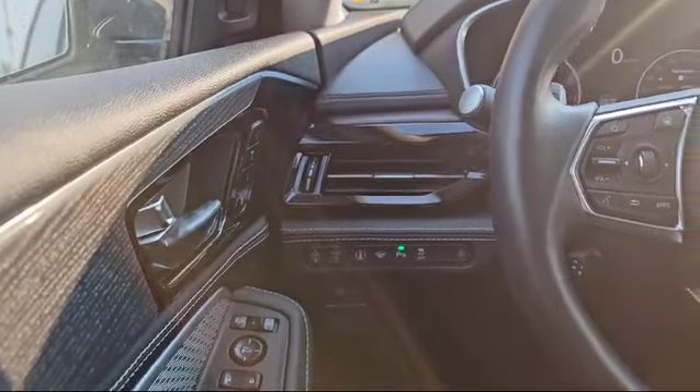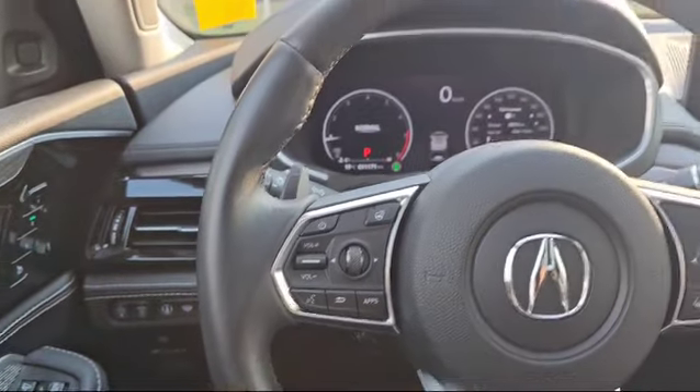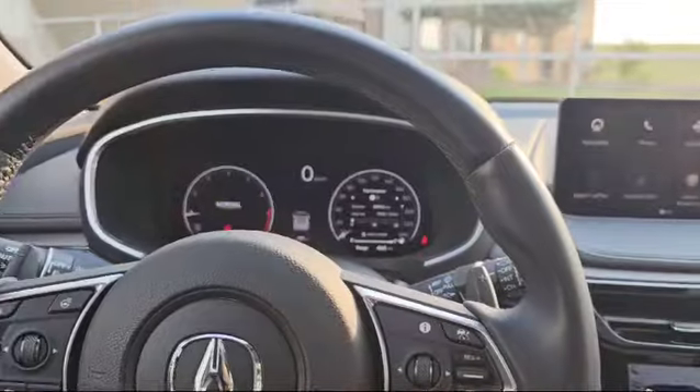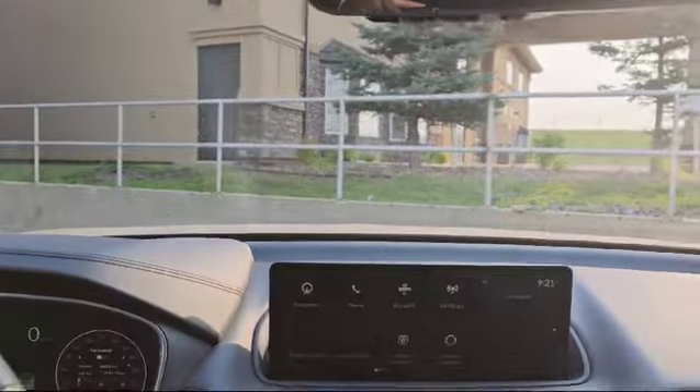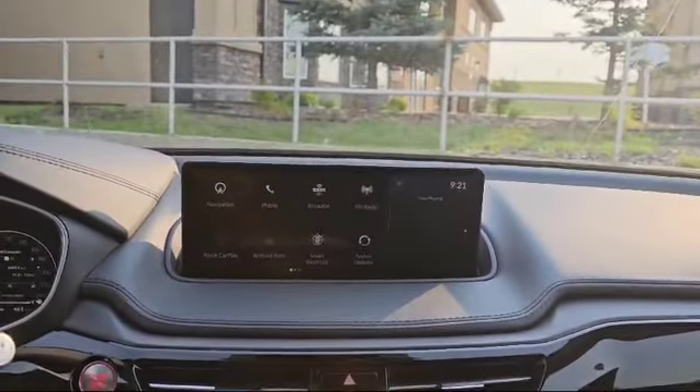Over here you've got your heated steering wheel and stereo controls. On this side you've got your cruise control, adaptive cruise, and lane keep assist. You can also see the blind spot monitor indicator in the window. And here's what the infotainment system looks like. The vehicle also comes with Apple CarPlay and Android Auto, both wireless.